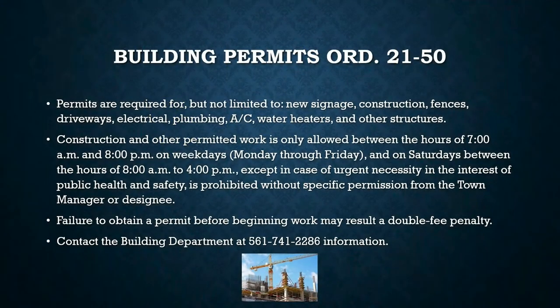Building permits are another big one. A lot of people ask: if I want to replace a window or replace a door, do I need a permit? The Town of Jupiter Building Department can be contacted at 561-741-2286. It's better to call and find out if you need a permit than for us to show up at your door after the work is done.